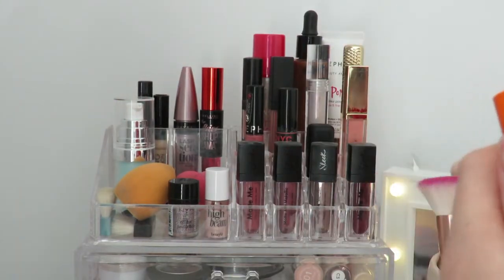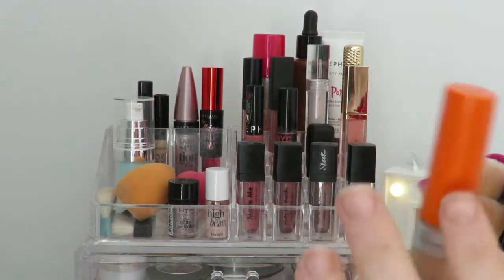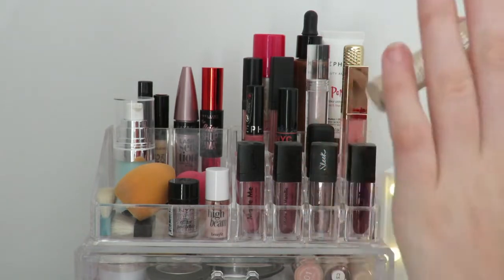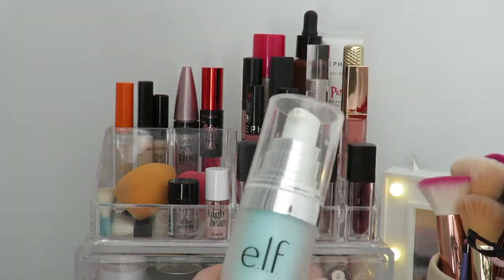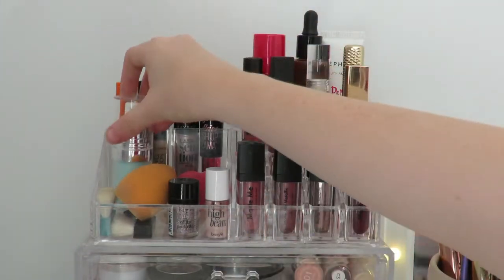I also have a Rimmel Wake Me Up concealer in shade 10 Ivory, which I absolutely love. In front of that is this ELF hydrating face primer — I haven't used it that much but I should use it more.